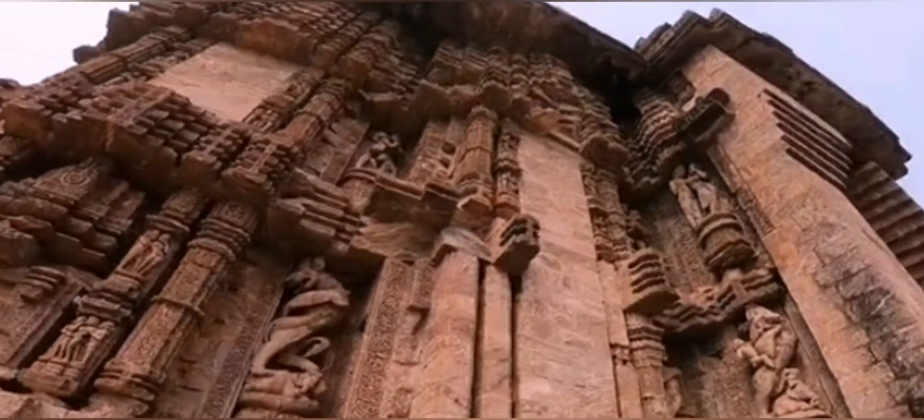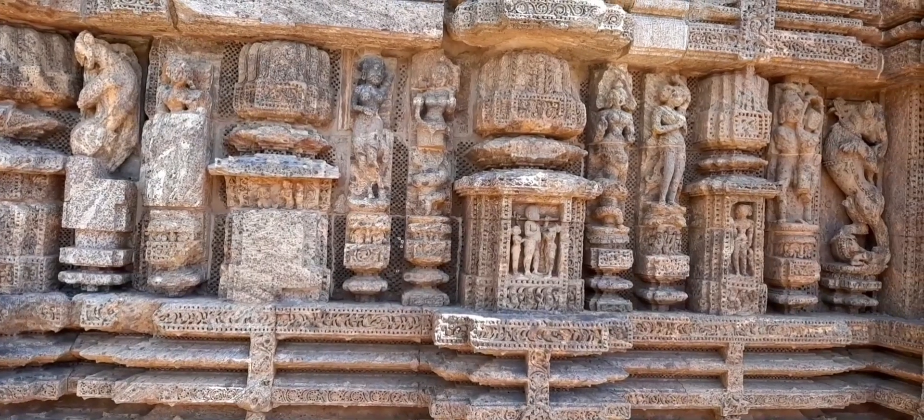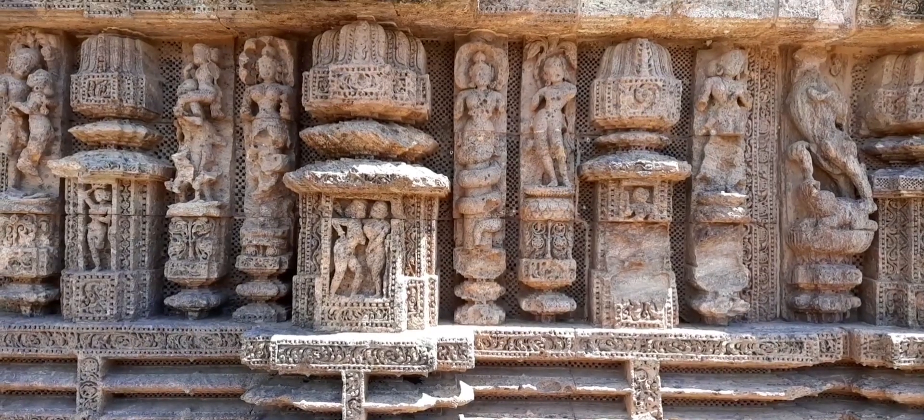The seven horses of the sun god are pulling the chariot. The deity of this temple is Surya. The temple is divided into three parts: the first part is Nat Mandira, Jagamohana, and the Main Mandira.